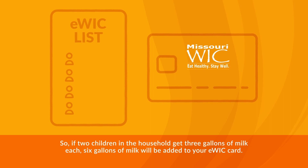So, if two children in the household get three gallons of milk each, six gallons of milk will be added to your eWIC card.